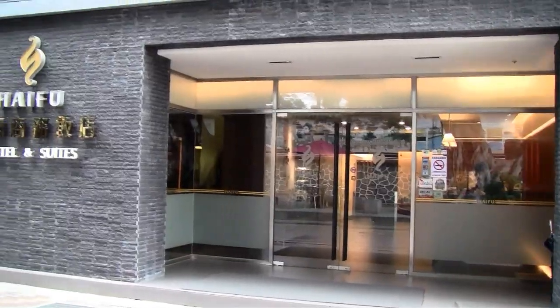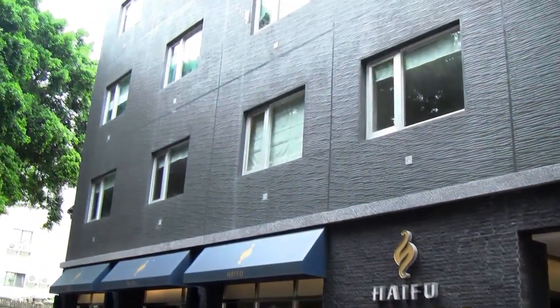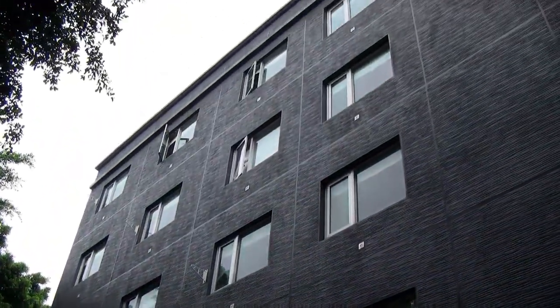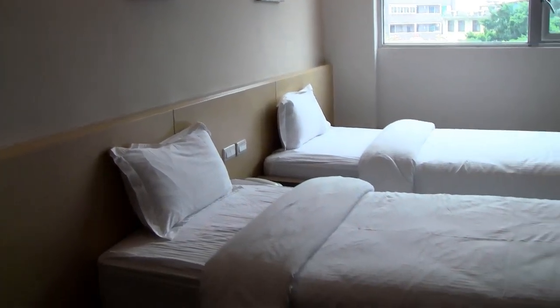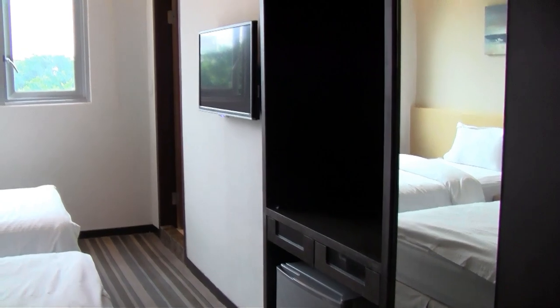However, if you're just passing through on business or if you prefer to stay somewhere a bit more central, you could try staying at this hotel. The Haifu Hotel is very conveniently located in the main city area with a 7-Eleven right across the road.